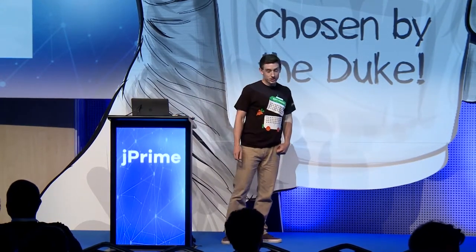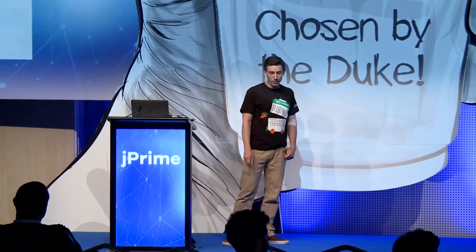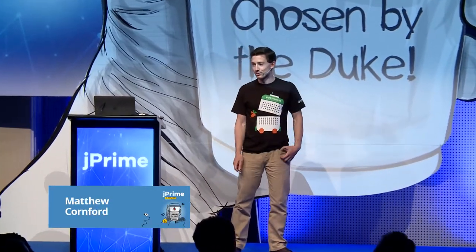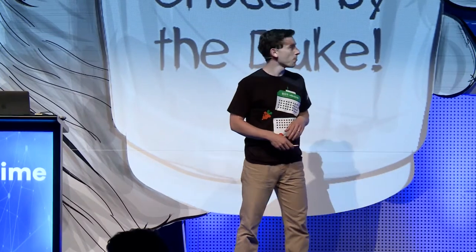I'll set some context. At Ocado, we're in the business of online grocery shopping. The problem we're trying to solve is to enable our customers to come online and do their food grocery shopping with us, then have it delivered to their house when they want. A typical customer will order about 50 items: some things off the shelf like bread, some things out of the fridge like milk, maybe some ice cream from the freezer, and then they choose a slot for delivery.